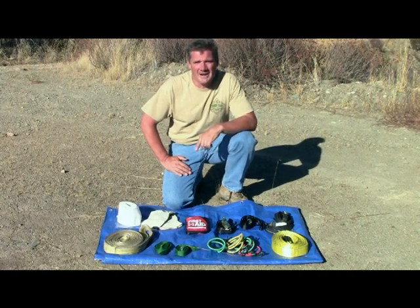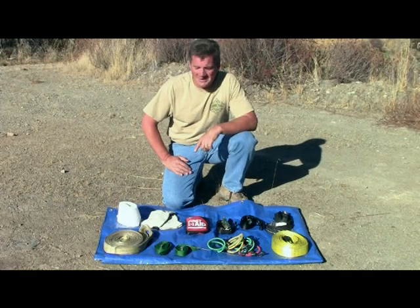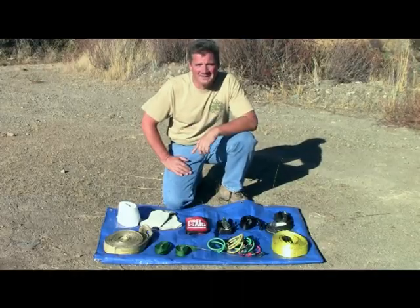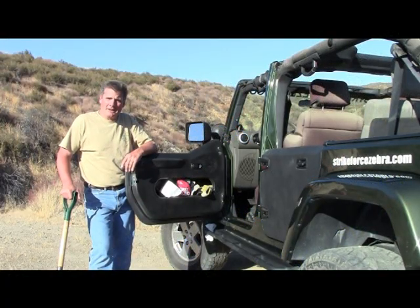On our latest trail ride, this is just a small sample of what we put in one of our front doors: tow ropes, tree savers, tie downs, bungee cords, first aid kit, gloves, and toilet paper. That's an amazing amount of storage inside these Strikeforce Zebra half doors with easy access to everything you put in.